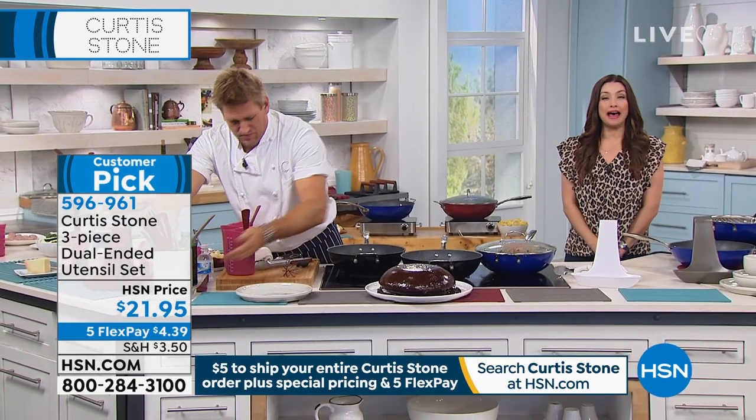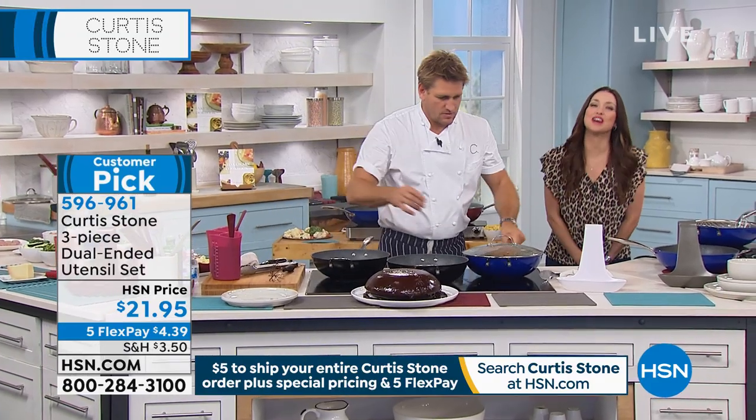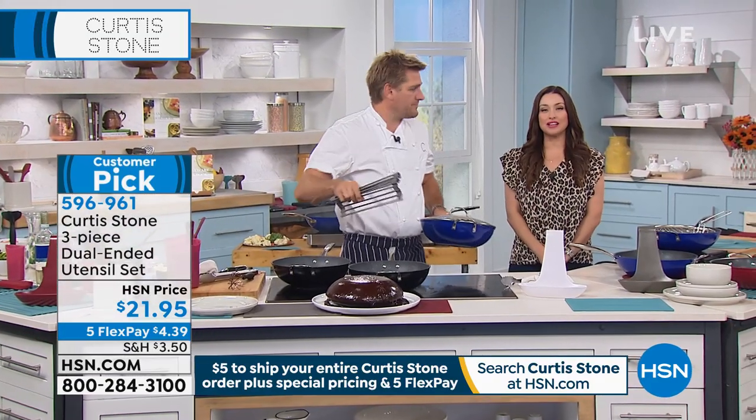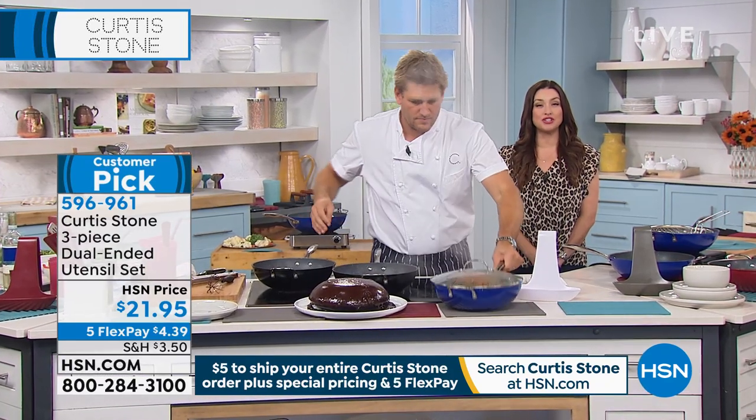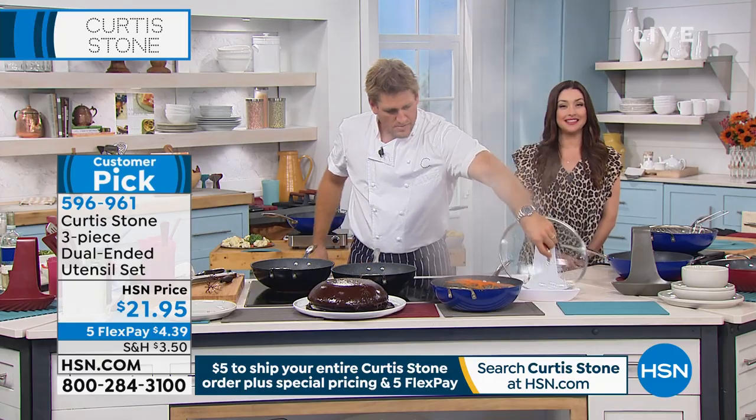Stay on the line for that. Order on HSN.com — if you've downloaded the app on your phone, that's a great way to shop with us as well. The chef is going to continue to make some amazing recipes. Stay with us — we have a lot more to share with you.